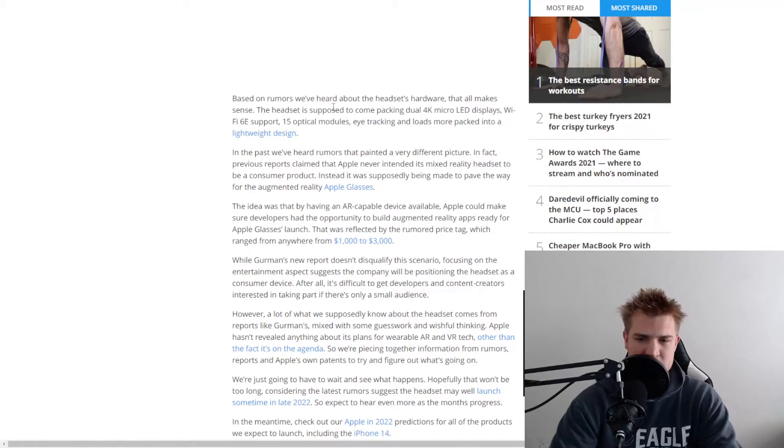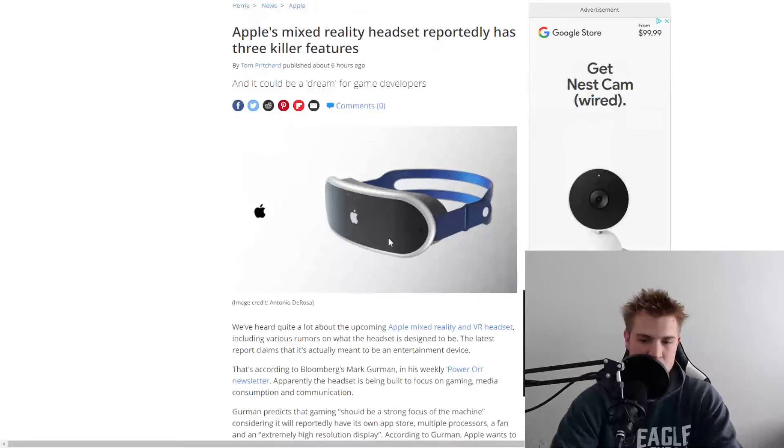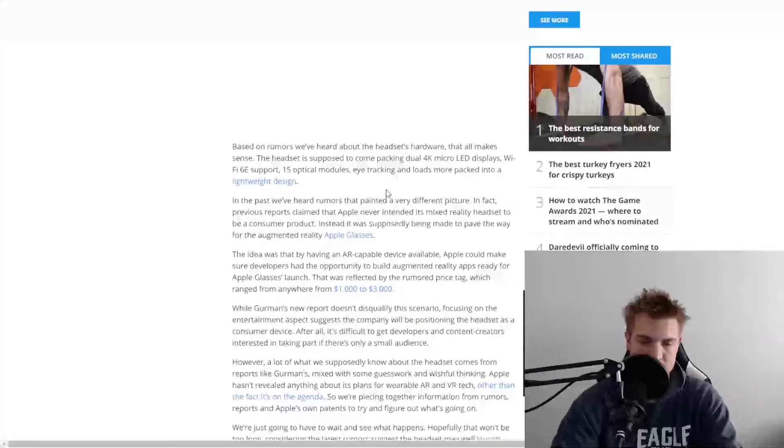The headset is supposed to come with dual 4K micro LED displays, Wi-Fi 6E support, 15 optical modules, eye tracking, and more — all in a lightweight design. Apple is really good at having lightweight things, so I'll be really curious to see what the final design looks like.